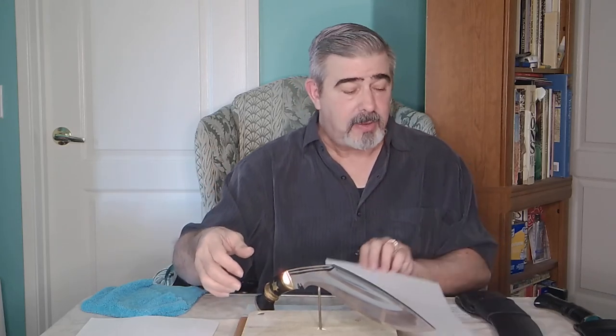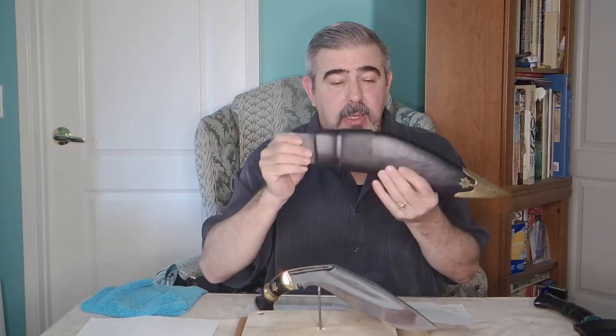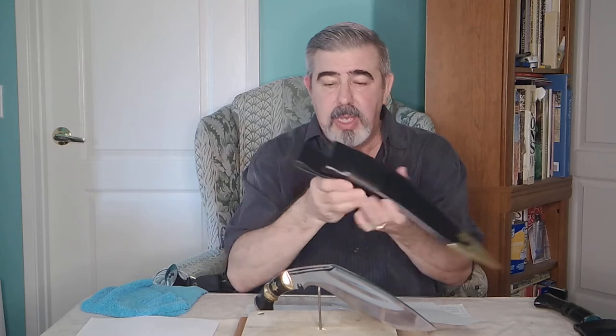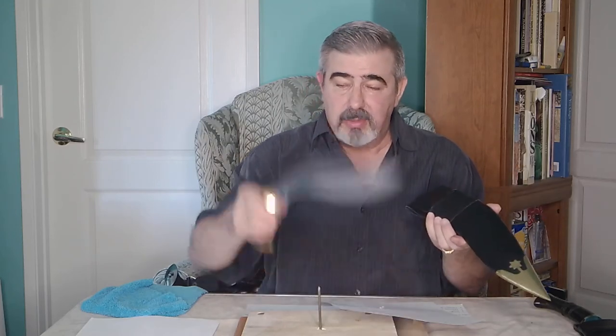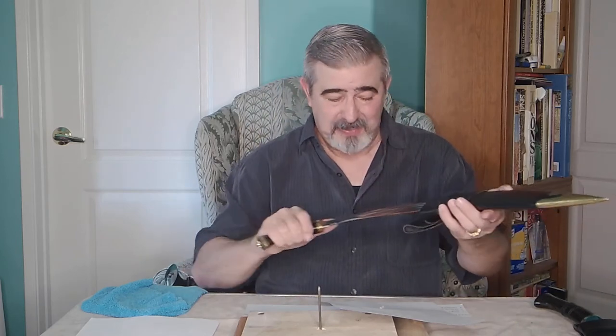Outstanding kukri. Beautiful, well-made, high-quality buffalo hide scabbard with a beautiful chape. This one does not come with a karda or chakmak — with this tool, that's all you need. It's just a fantastic kukri.